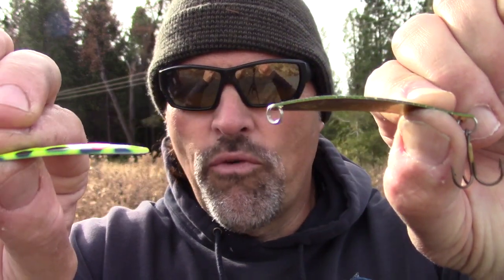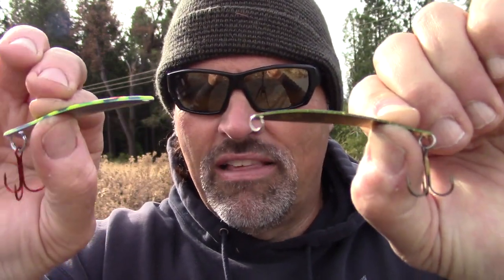If you look at the profile, the Speed Spoon is thicker than the Speedy Shiner, and that is why it's more versatile. You can cast it, you can vertically jig it, and you can control it anywhere from two and a half to about four miles an hour and even faster. It is simply more versatile than the Speedy Shiner.